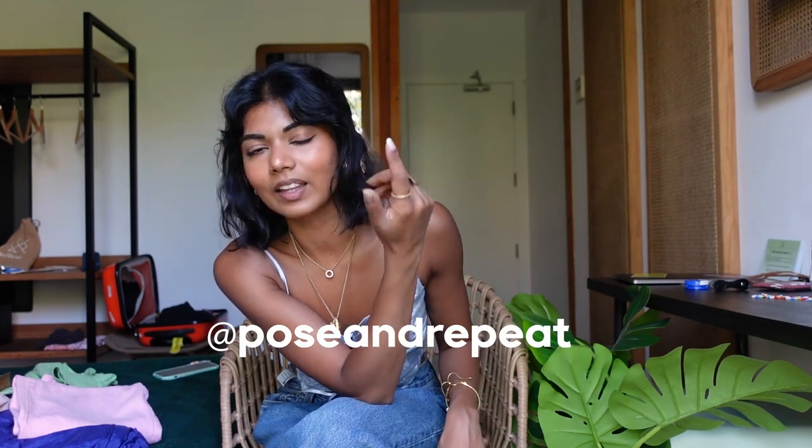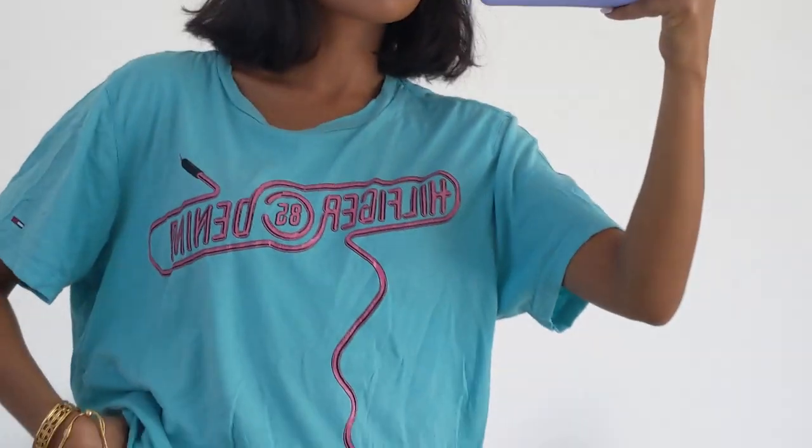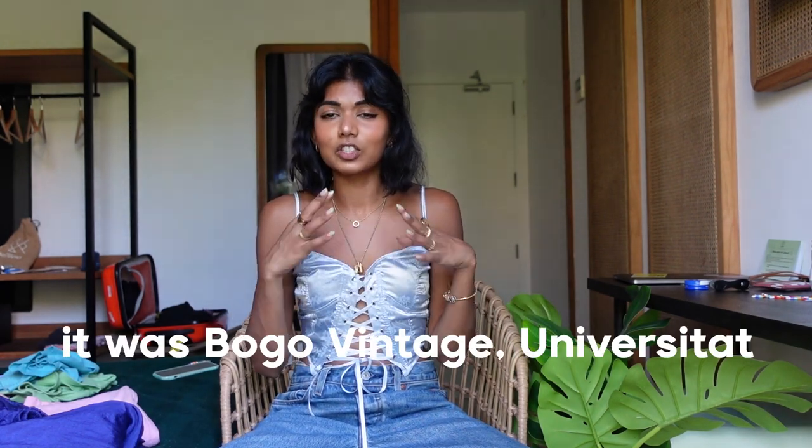While in that store I put up some polls on my Instagram — it's @postrepeats if you want to follow me. You guys did not like this next top, but I ended up getting it anyway. It's a vintage Hilfiger Denim tee and I just really love the color — the pink — and I have a pair of non-vintage hot pink Tommy Hilfiger shorts that I thought would go really well with it. That's everything from the first store.